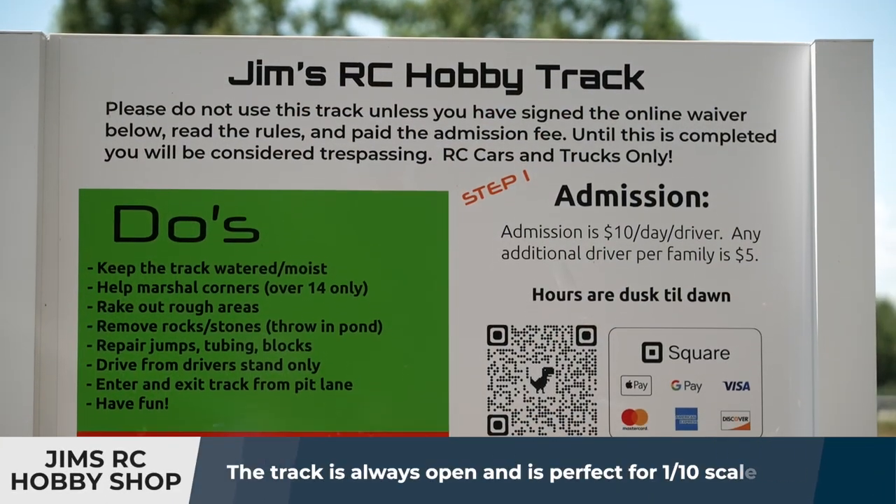There's no minimum age — anybody can use the track. Of course, we'd want you to have an adult with you if you're a real little kid. And if you're a turn marshal, which means the people that go out on the track to flip the cars back over, we need you to be 14 and older. Getting access to the track is really easy.